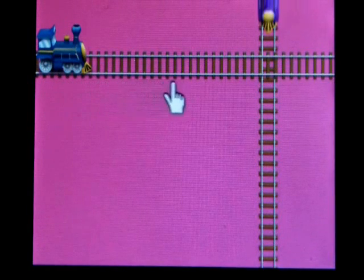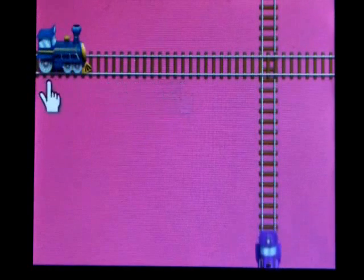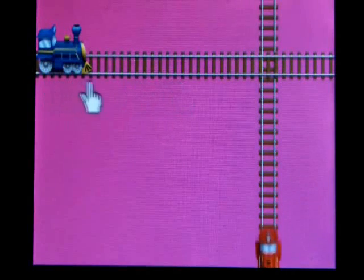Now, the game also shows the colors. So we have a hot pink background, and we have a blue train, and a red train. When you touch the trains, it tells you the color.